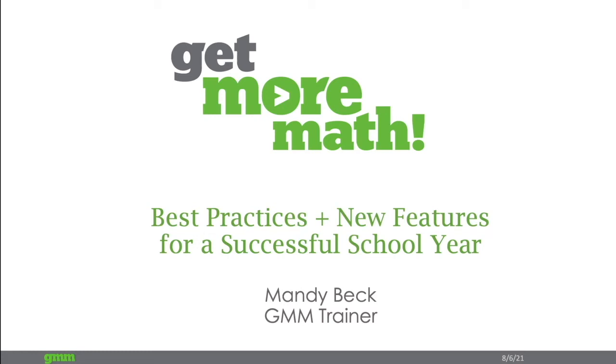Hi, I'm Mandi Beck. I'm a trainer here at Get More Math, but I'm also a former classroom teacher. I used Get More Math in my classroom and saw some pretty amazing results. In this webinar for experienced users, we're going to talk about some best practices as well as some new features to set you up to have a successful school year.